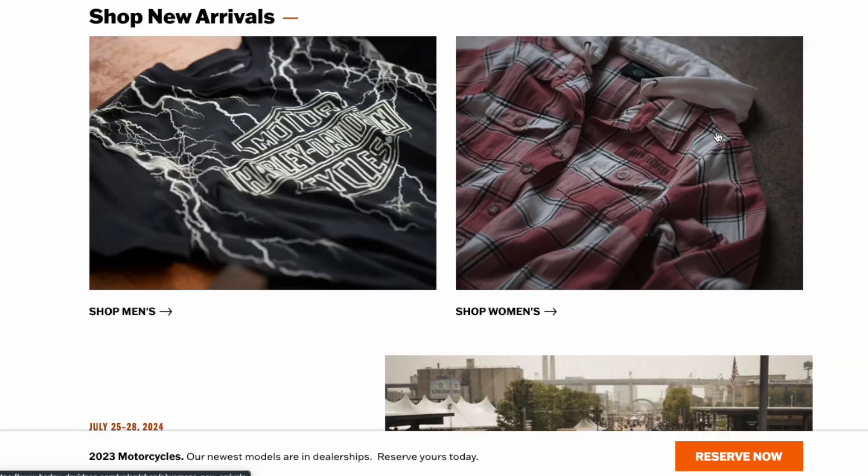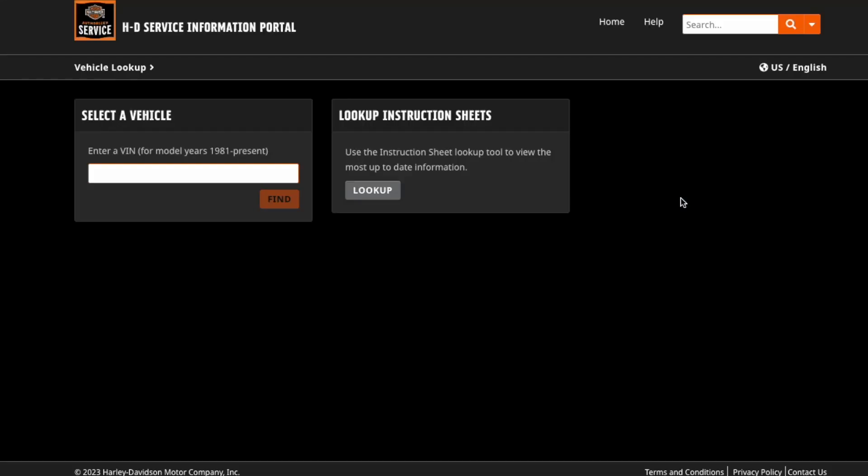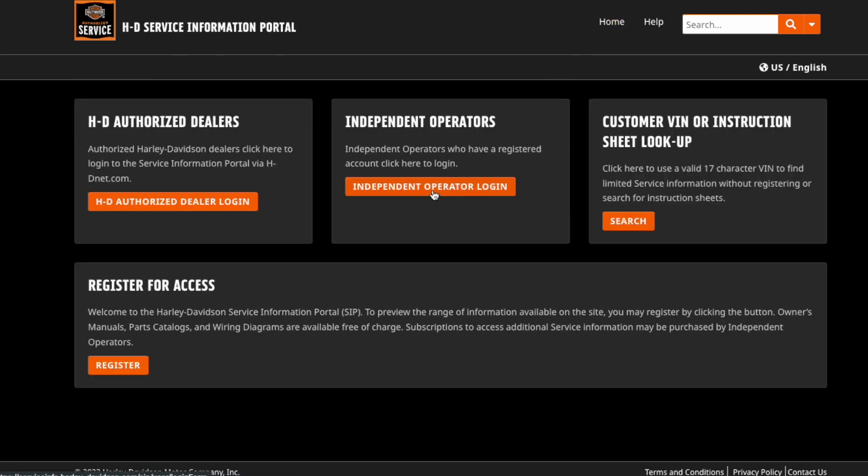From the Harley-Davidson website, you can scroll all the way to the bottom and you'll find an entry for owner's manuals. This will take you to the Harley-Davidson service information portal. This is a very powerful tool — you can put your VIN number here and get information about your bike. But if you go to the homepage, you can register for a login, and it doesn't cost anything, and you don't have to be a mechanic to register. This will unlock quite a bit more information than you would get with just your VIN number and no login.